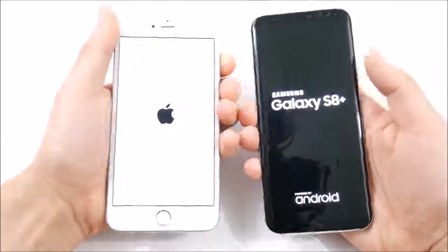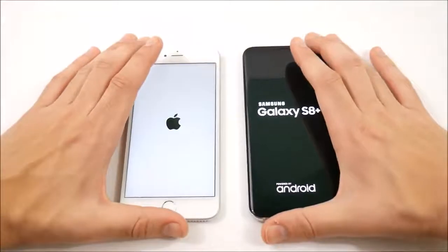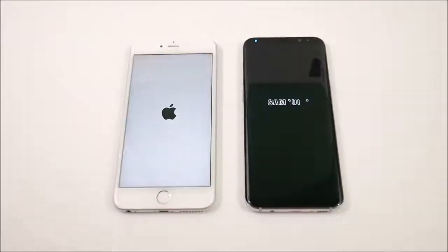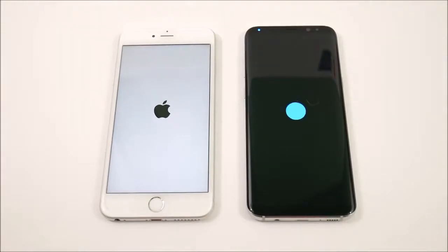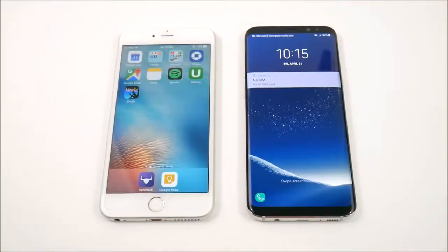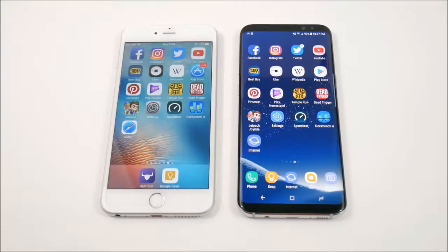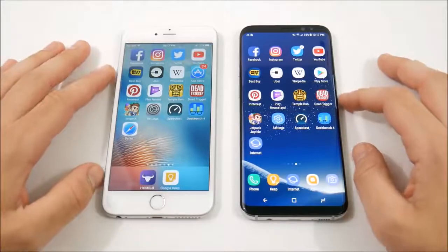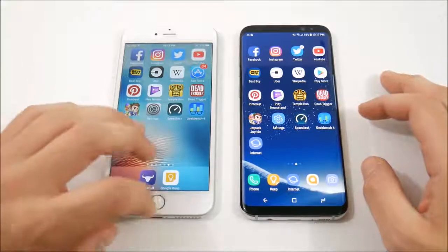The 6s Plus has an Apple A9 CPU with two gigabytes of RAM. The Galaxy S8 Plus has a Snapdragon 835 CPU with four gigabytes of RAM and an Adreno 540 GPU. The iPhone 6s Plus has a PowerVR GT7600 GPU. The iPhone 6s Plus comes out with the first win on the boot-up test — only slightly, maybe a second.